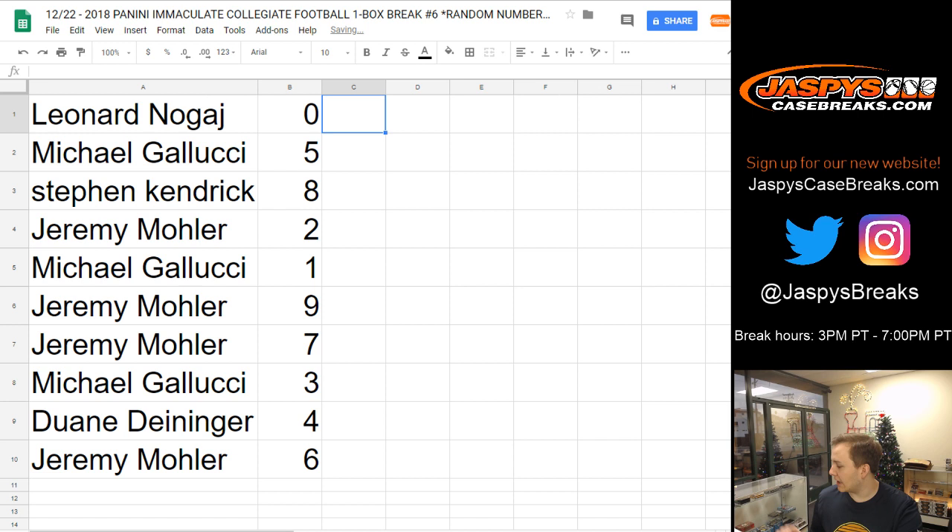Alright, Leonard, you got spot 0. Michael G, 5. Stephen K, 8. Jeremy 33 with 2. Michael, 1. Jeremy 33, 9 and 7. Michael with 3. Dwayne with 4. And Jeremy 33 with 6.